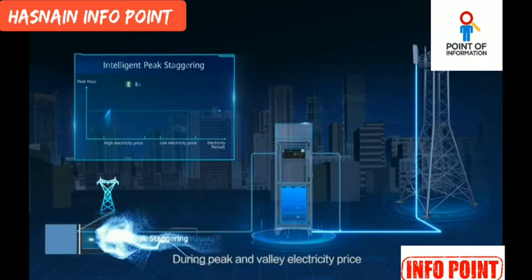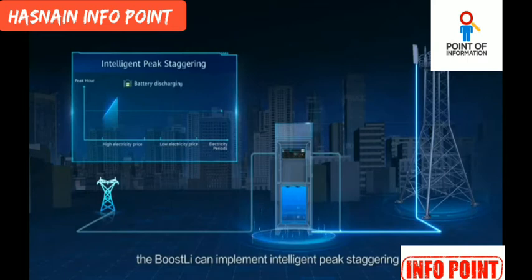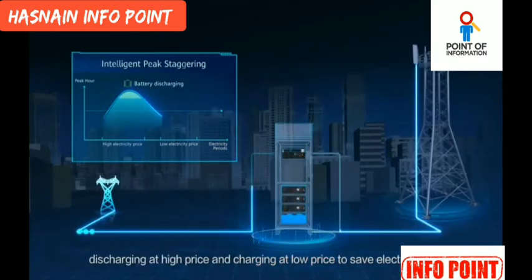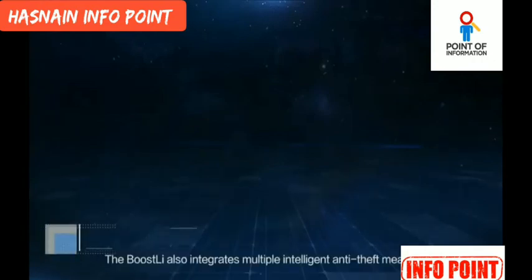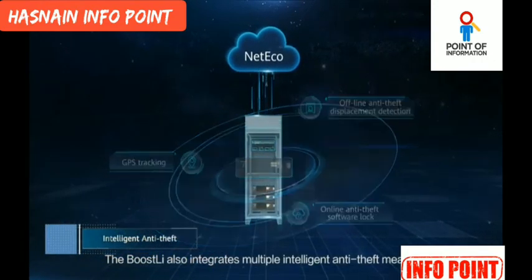During peak and valley electricity pricing, the Boostly can implement intelligent peak staggering — discharging at high price and charging at low price to save electricity fees. The Boostly also integrates multiple intelligent anti-theft measures.